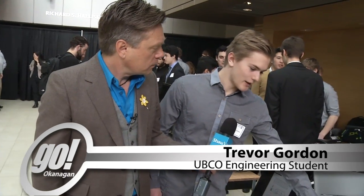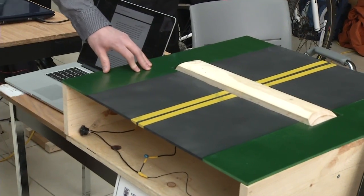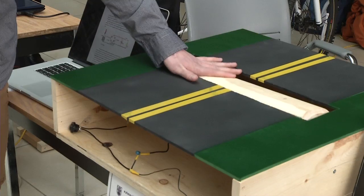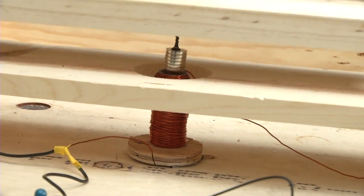Our job was to design something to capture energy in the day and then release it that night to heat our bus stop at the UBC Okanagan campus. So we thought we'd take the kinetic energy from the cars going over by the bus stop. The bus stop comes down, there's a magnet attached underneath that creates electricity, and we can use that to power the bus stop.